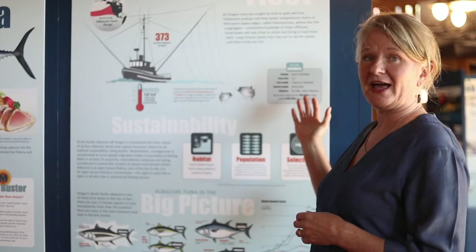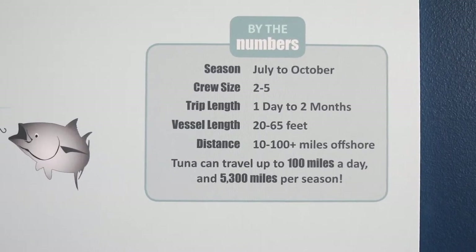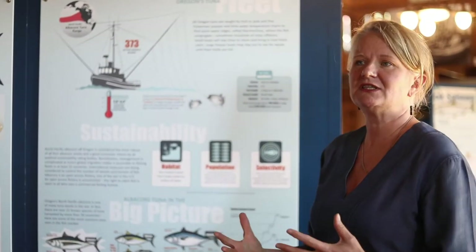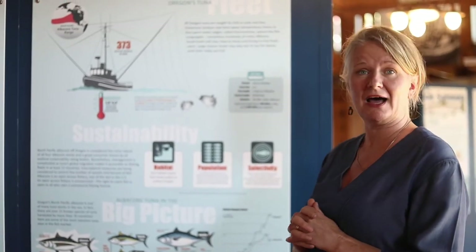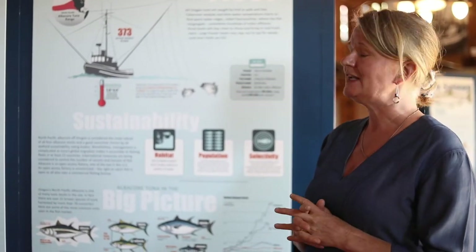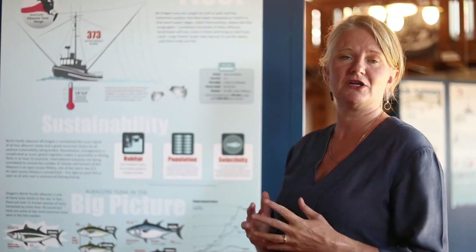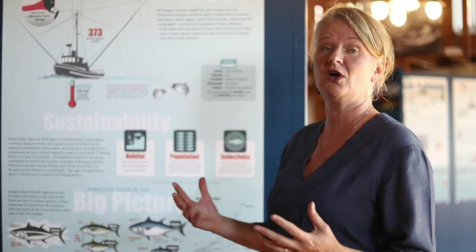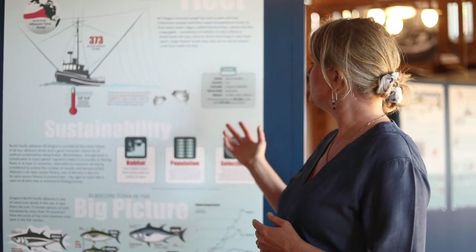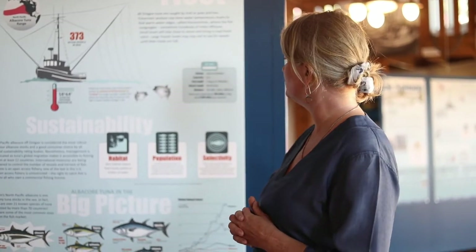A few fun facts about the Oregon tuna fleet: the season for tuna isn't really set by a government agency — it's just when the tuna actually show up here. Oftentimes it's in early to mid-July when we start seeing tuna off our coast, and typically they're gone by about October. Each boat might have two to five crew members, and they can stay out for as short as a day or as long as two months if they have freezing capacity. Most boats are about 20 feet, which is pretty small, while 65 feet is a pretty good-sized tuna boat.